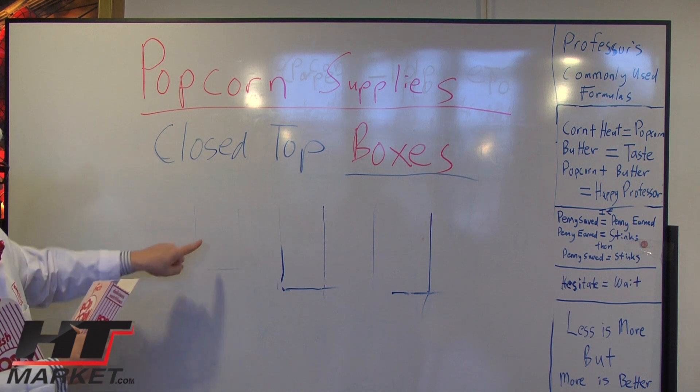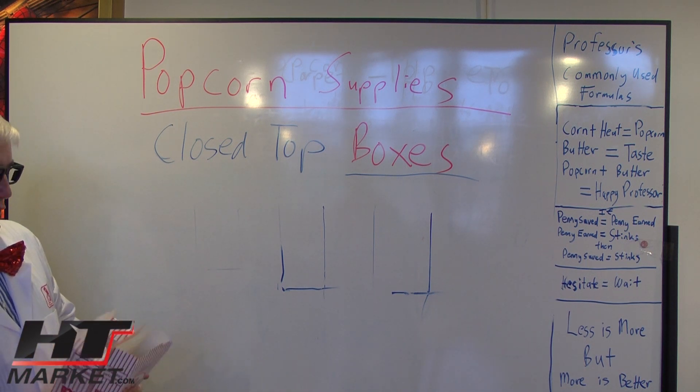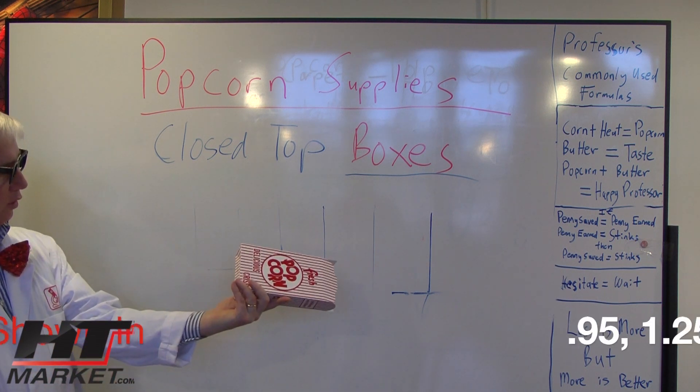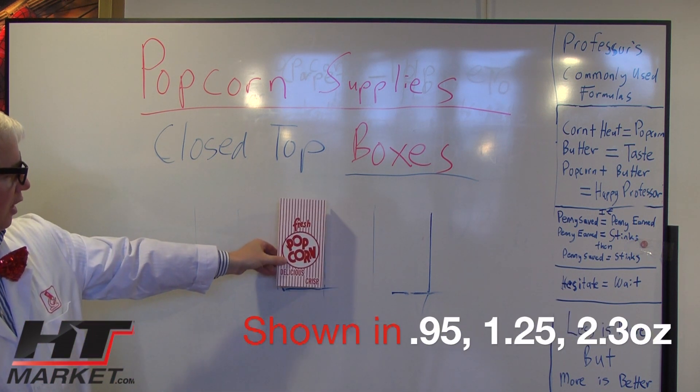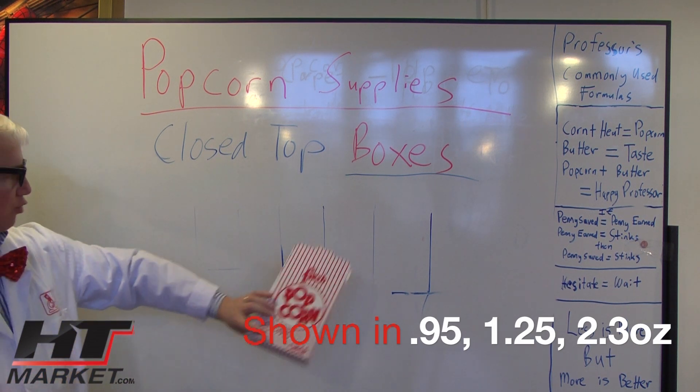You can see I traced them out. The smaller one is a 0.95. The next one is a 1.25 — I'm cheating here, don't do this in class, you're not allowed to write this stuff down. And then 2.3 ounce.